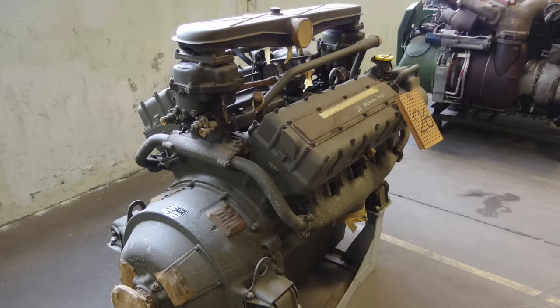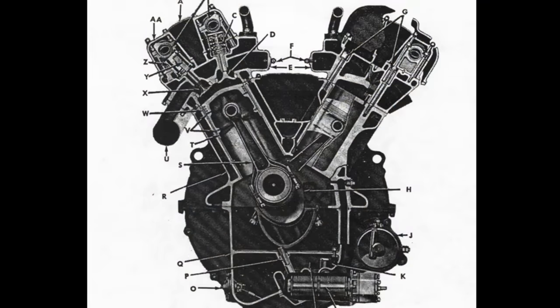And while many double overhead cam engines employ belts or chains to drive the overhead cams, this was not a feature of the GAA. Ford wanted the engine to be very reliable and didn't want belts to break — obviously, this engine was going to be used in combat. As a consequence, the cams are driven by worm gears, with no belts or timing chains. It's kind of an ingenious design, and it worked.